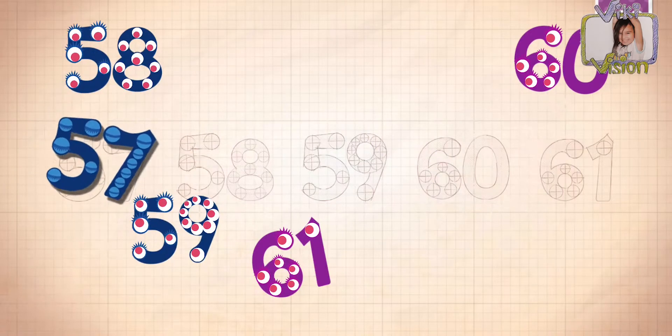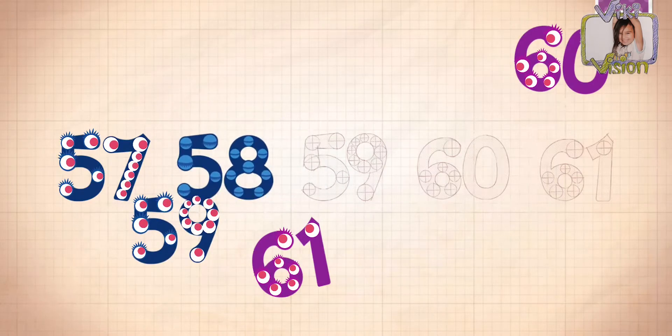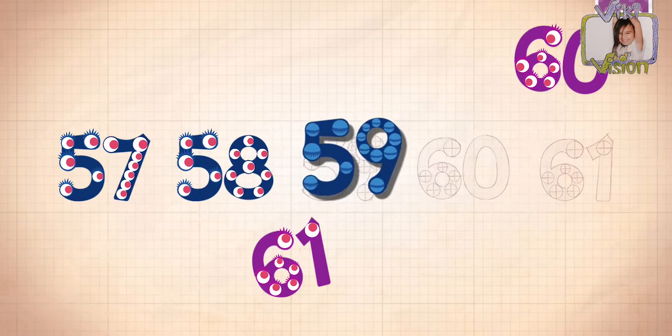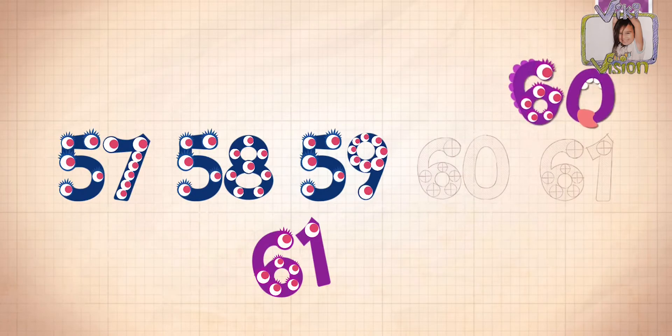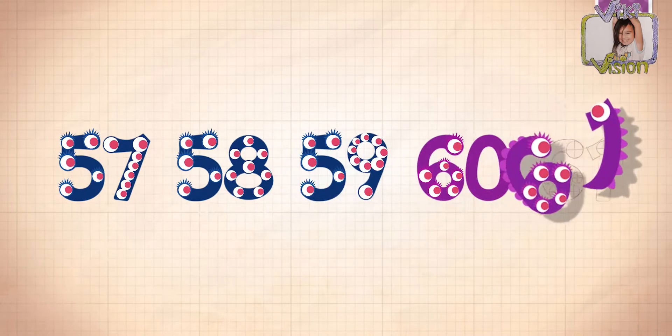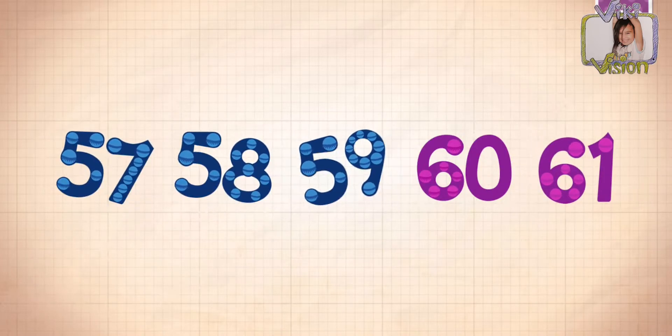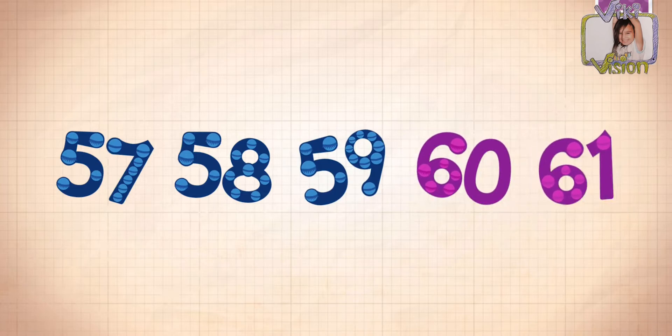57! 58! 59! 60! 61! Counting up again: 58, 59, 60, 61!